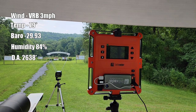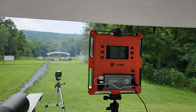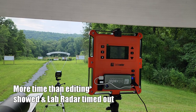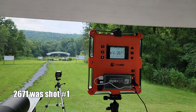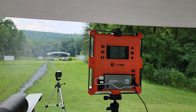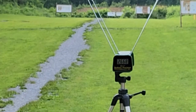Density altitude is 2638. Shot number two: 2671 on the Caldwell — I think my Lab Radar just turned off. Shot number three: 2695 on the Lab Radar, 2668 on the Caldwell.